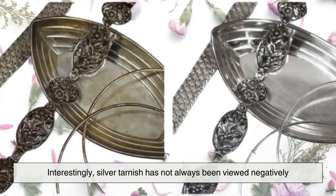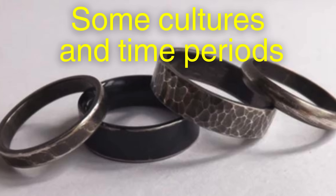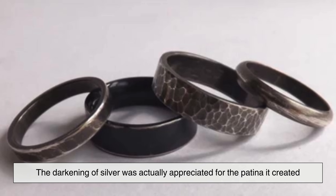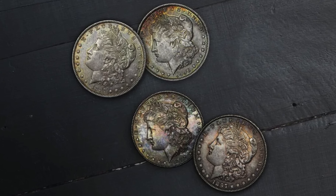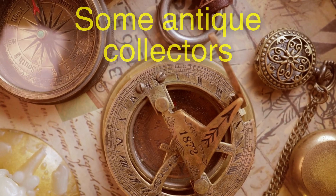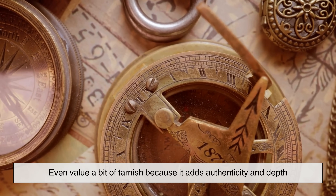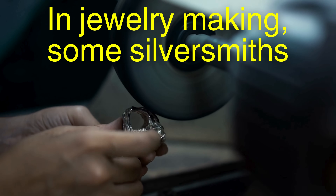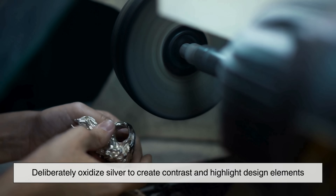Interestingly, silver tarnish has not always been viewed negatively. In some cultures and time periods, the darkening of silver was actually appreciated for the patina it created — a kind of aged look that gave the item character and a sense of antiquity. Some antique collectors even value a bit of tarnish because it adds authenticity and depth. In jewelry making, some silversmiths deliberately oxidize silver to create contrast and highlight design elements.